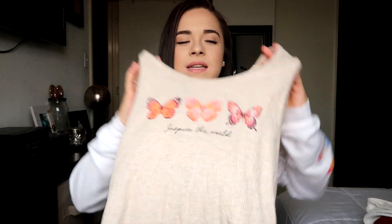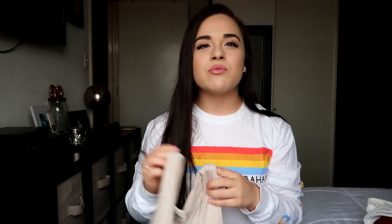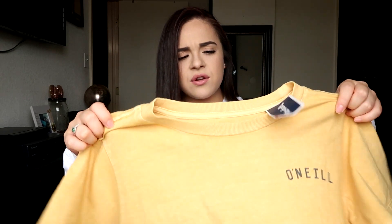The first place I went to was Ross and I found this really cute t-shirt. It kind of reminds me of the one from Brandy Melville — theirs is like a white tank top with a butterfly. This one isn't white and doesn't have one butterfly; it's like a tan color with three butterflies and it just says 'Inspire the World.' I thought this was really pretty — this with like some ripped jeans and flip flops.